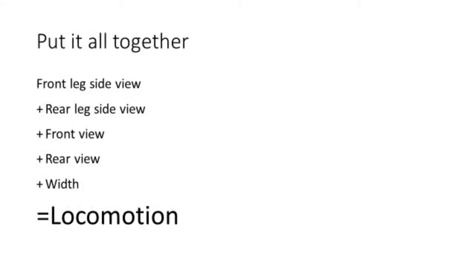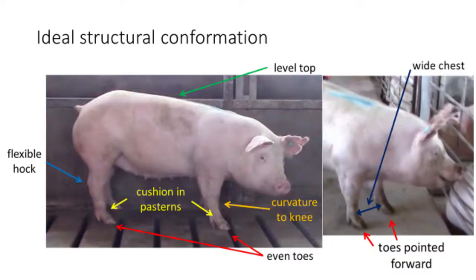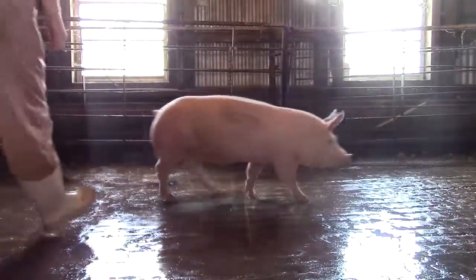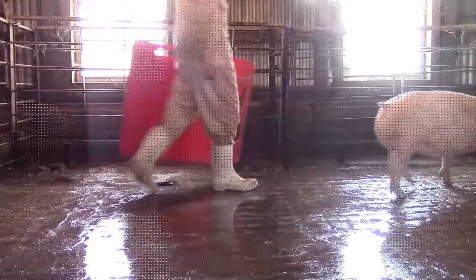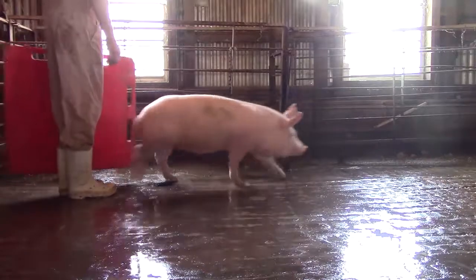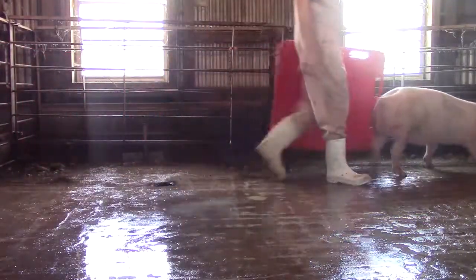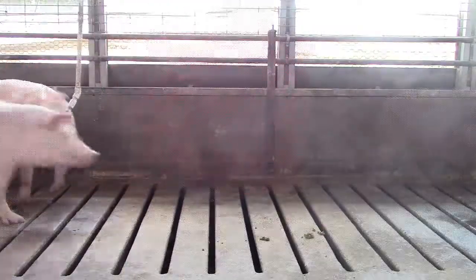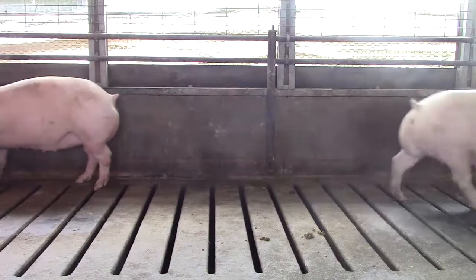Now let's revisit examples of good and poor structural conformation and put it all together to see how they each relate to locomotion. Shown here is our gilt with ideal structural conformation. She has excellent cushion in her front and rear pasterns, curvature to the knee, and base width. She has even toes that point forward and is level topped. These gilts are flexible and athletic in their design. They take long, easy strides off both their front and rear legs. These females have excellent locomotion.